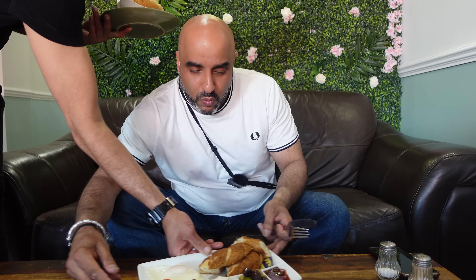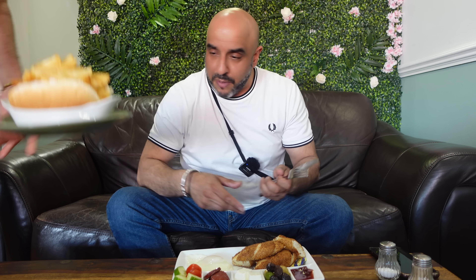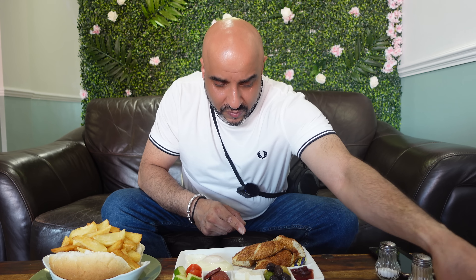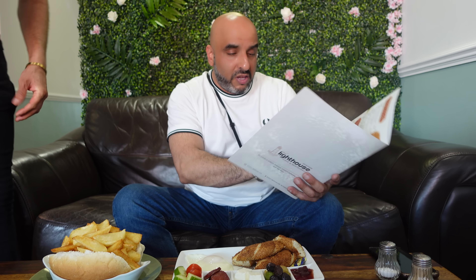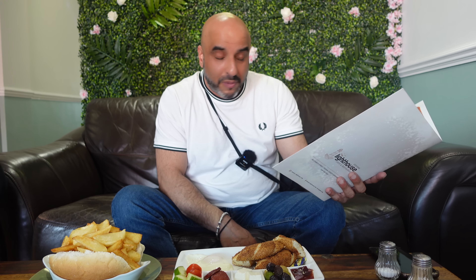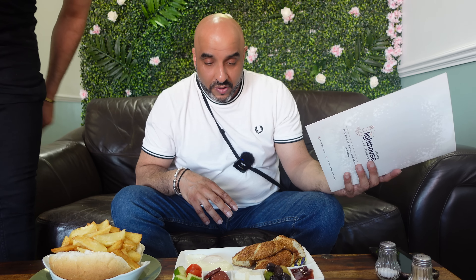Wow, that looks absolutely amazing. This will be the Turkish breakfast — Turkish bagel. It looks absolutely amazing. It's fried egg — it's actually healthy, to be honest with you. Thank you very much, fantastic. Not heavy like breakfast. You put it with the fresh vegetables in there.